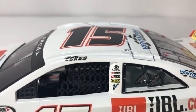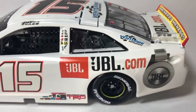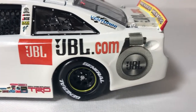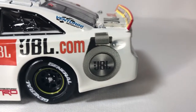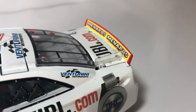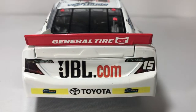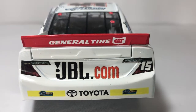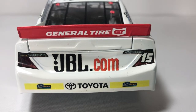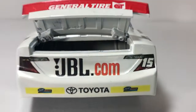Up on the roof rail: Kristen Eckes number 15 and Venturini Motorsports. Up on the roof: Venturini Motorsports. On the seat post: JBL and JBL.com on the quarter panel with a pair of JBL headphones. We have Menards on the inside of the spoiler, JBL.com on the deck lid, General Tire on the outside behind on the spoiler. JBL.com on the deck lid along with Toyota, the rookie stripes, and number 15.